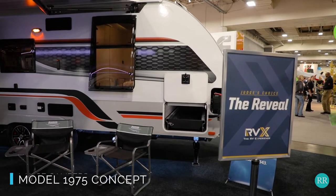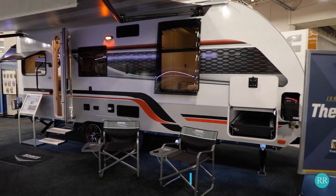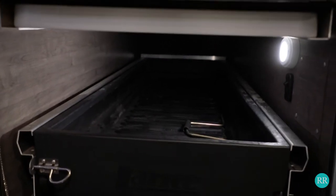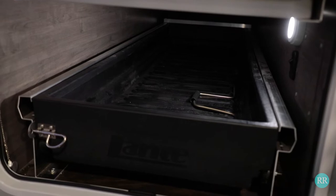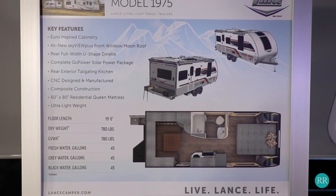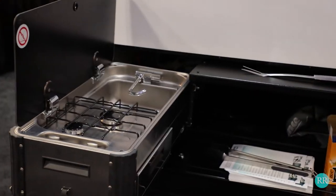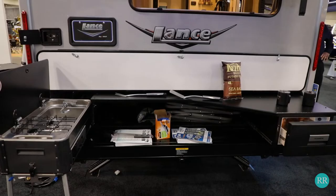The first RV on the list is the Lance 1975 travel trailer. This is a concept RV and isn't actually in production, but we sure hope it goes into production soon. First we see a nice pullout battery tray and a pullout storage tray underneath. At the time of the show they didn't have the weights for it, but it should be a lightweight trailer. It doesn't have any slides, which will keep the weight down, which is something we love.